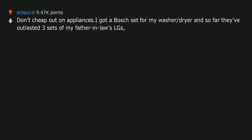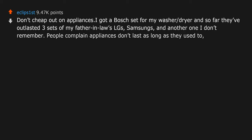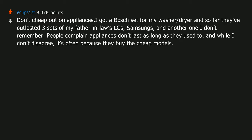Don't cheap out on appliances. I got a Bosch set for my washer-dryer and so far they've outlasted 3 sets of my father-in-law's LGs, Samsungs, and another brand I don't remember. People complain appliances don't last as long as they used to, and while I don't disagree, it's often because they buy the cheap models.